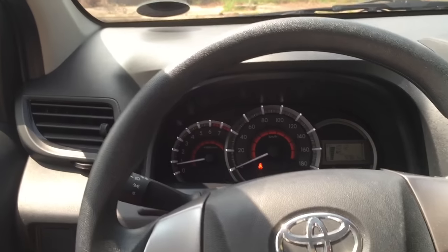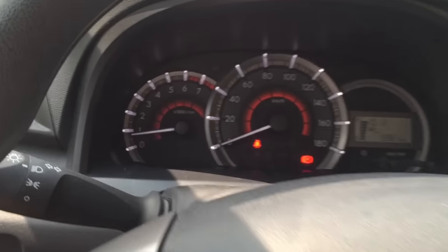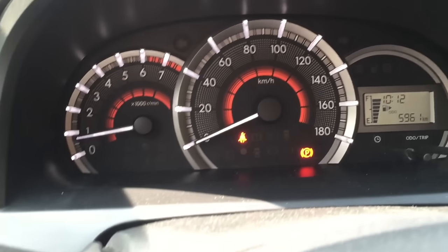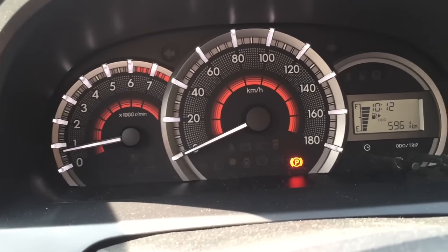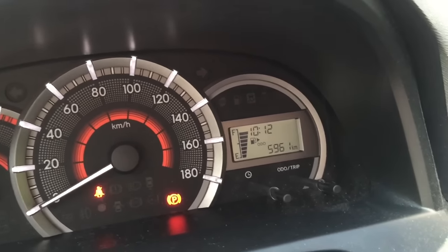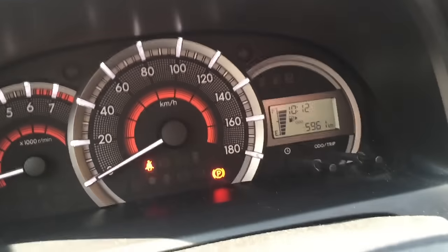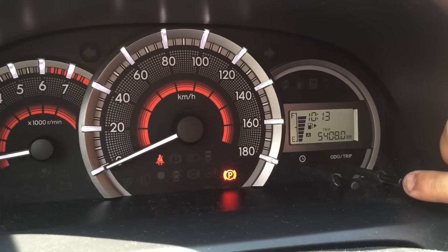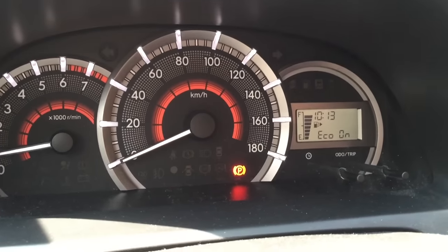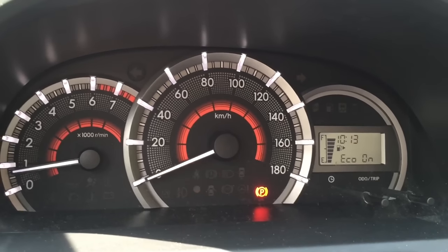The dashboard is plain and simple, as you can see, because this is not the top-of-the-line variant. But the gauge cluster is fairly beautiful for its variant. It has illumination lights and a digital information display on the right side of the gauge. It's quite simple — you've got your odometer, Trip A and Trip B, and an economy mode. Once enabled, the economy light will illuminate when you're driving in a very fuel-efficient way.